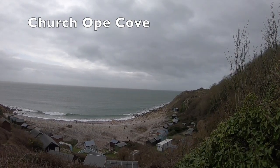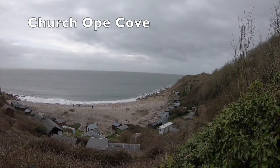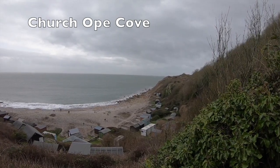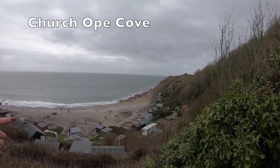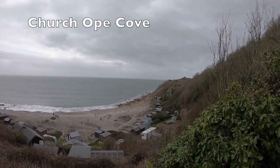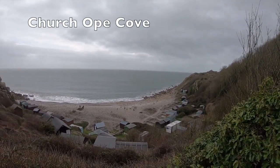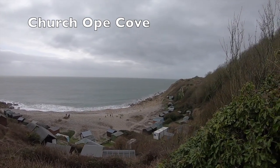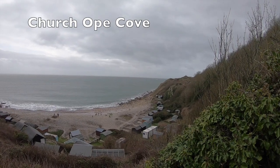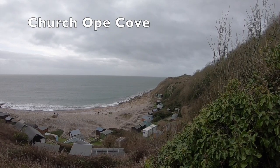Church Ope Cove is a small, secluded and sheltered beach on the eastern side of Portland. Today much debris from the quarries covers the sand. In 789 the first recorded Viking attack on Britain occurred on Portland's coast, and it's believed that they landed in Church Ope Cove. This area is also famous for smuggling, and was one of the most famous smuggling beaches in Portland. During World War 2, two pillboxes were constructed to overlook the cove, and a minefield was placed at the back of the cove. There are also a number of different wrecks in the surrounding waters, making it a popular destination for divers.